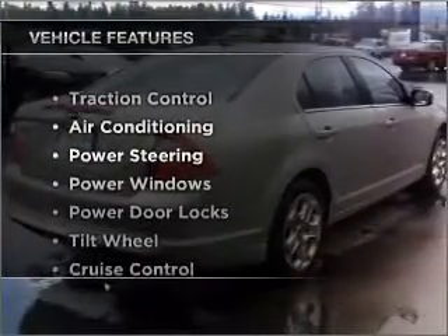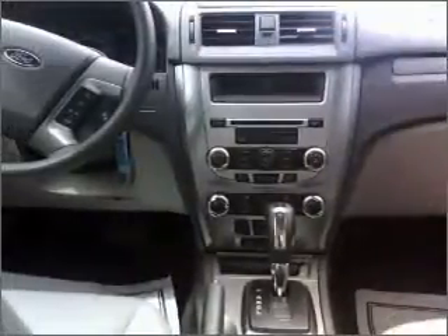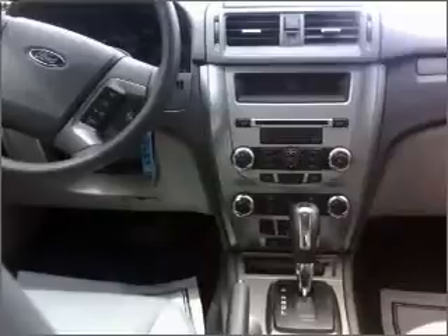Plus, enjoy these notable features that are included in this ride: air conditioning, power door locks, power windows, power steering, cruise control, AM-FM stereo, and an adjustable tilt steering wheel. Call today to schedule a test drive.